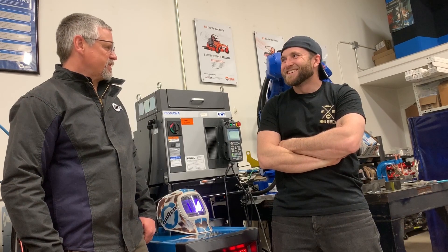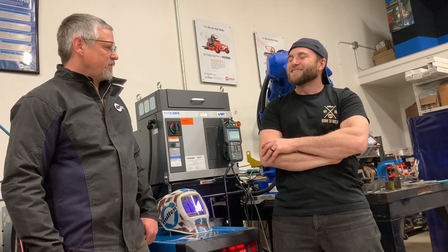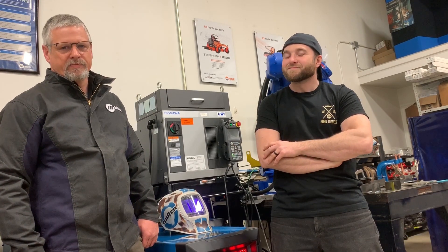Thanks for inviting me to the Fab Shop. Thanks for coming today — it was great having you. We appreciate the information you gave us on the Continuum. If there's any more information that you or any of your customers need, please reach out. Thanks for watching. I'm Jason Ball with Miller Electric, and I'm Dave Coyer with Miller Electric. Thanks for joining.